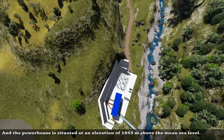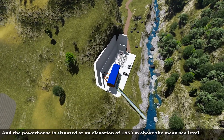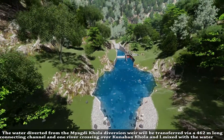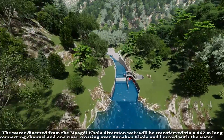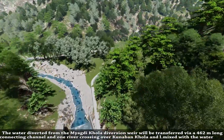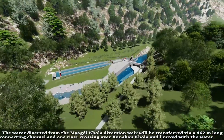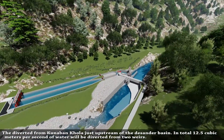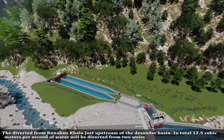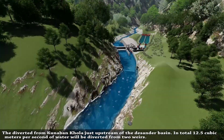The powerhouse is situated at an elevation of 1853 meters above mean sea level. The water diverted from Miyagdi Khola diversion barrier will be transferred via a 462-meter long connecting channel and one river crossing over Kunawan Khola, mixed with water diverted from Kunawan Khola just upstream of the desanding basin. In total, 12.5 cubic meters per second of water will be diverted from two intakes.